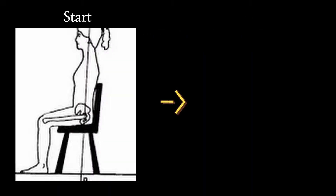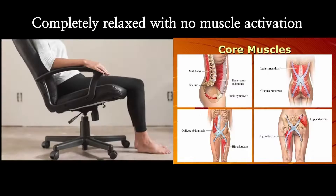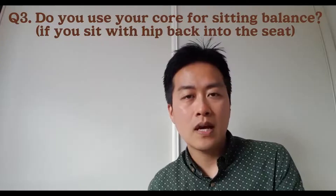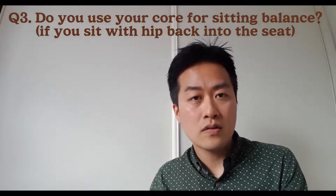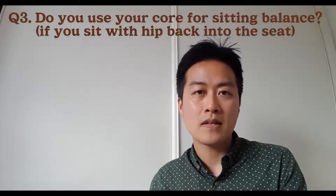However, when you sit against the back support, your body tends to rely on it and lean towards that support, then you switch off those muscle activations. It's like using a back brace or postural correction band — you think they're going to help, but in fact they can make things worse because you don't use your muscles at all. Can you use your muscles when sitting with your hip all the way back into the seat? Less likely.